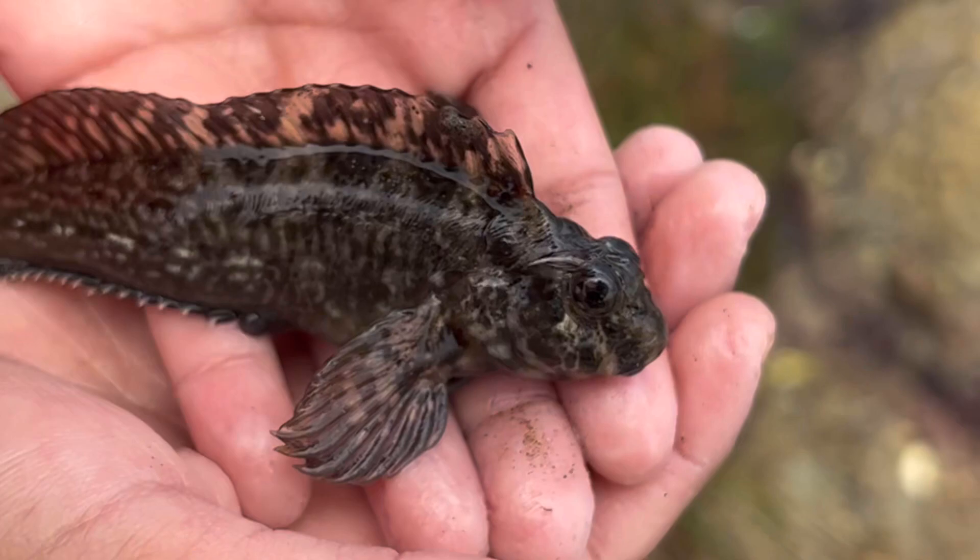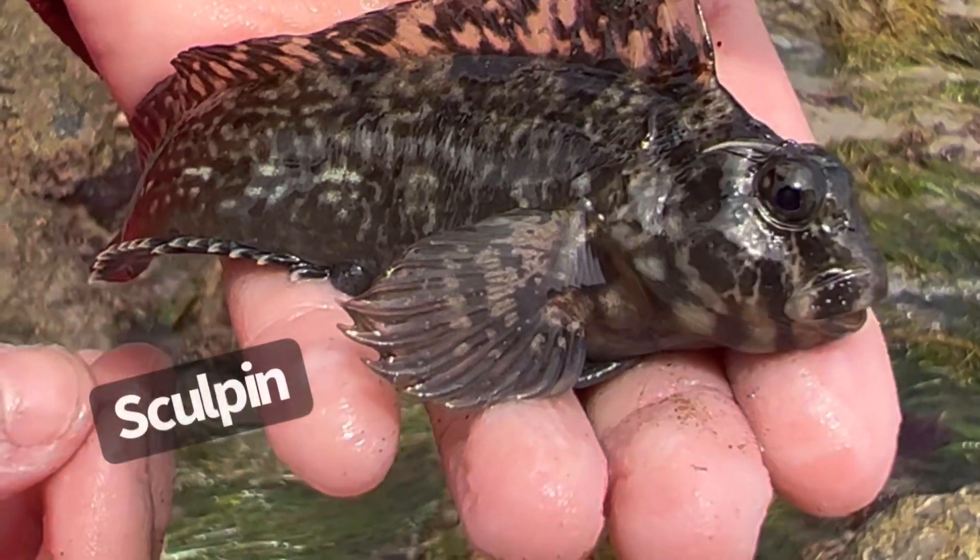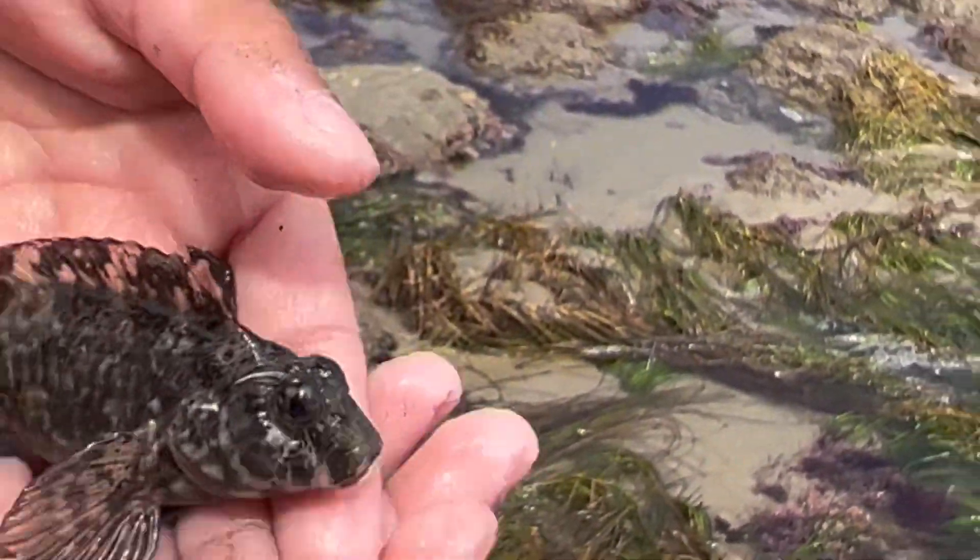He's huge. Yeah, he's huge, he's a big boy. You see him breathing? Look at his face. He's so angry. He's so grumpy. I'm gonna go put him back.